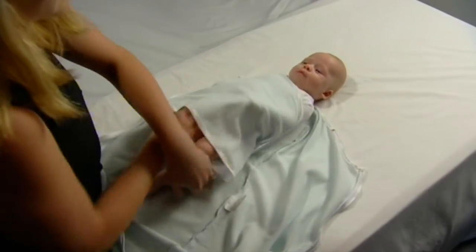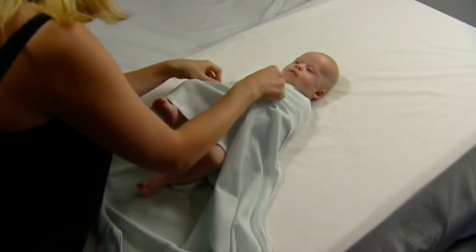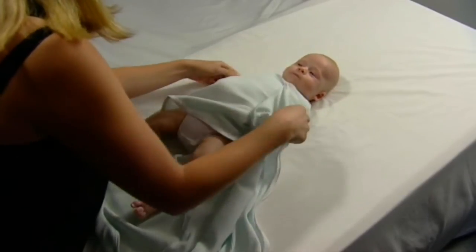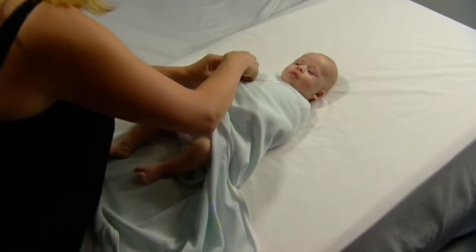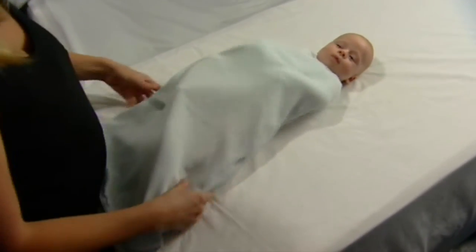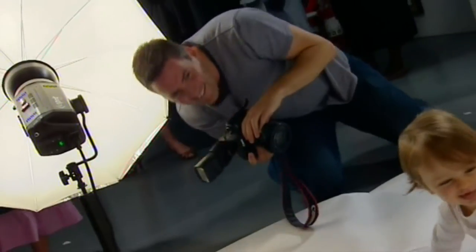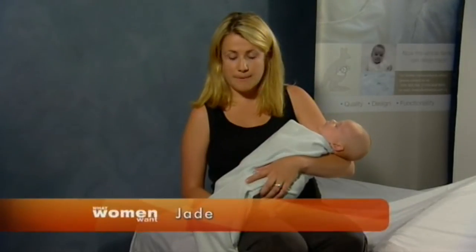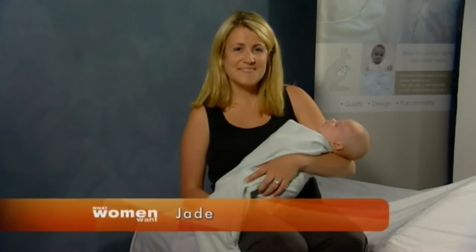Swaddling is easy with the Joey Pouch. You simply lay your baby in the middle, wrap one side of the material around their body, then bring the other side across where it meets the zip. Secure the press stud on Bub's chest and then zip the zipper down and around. It's so convenient for night time feeding and the bottom opening zip makes nappy changes easy.